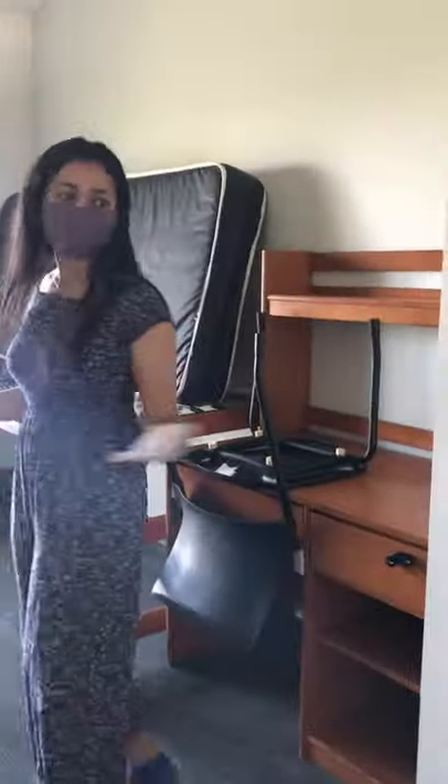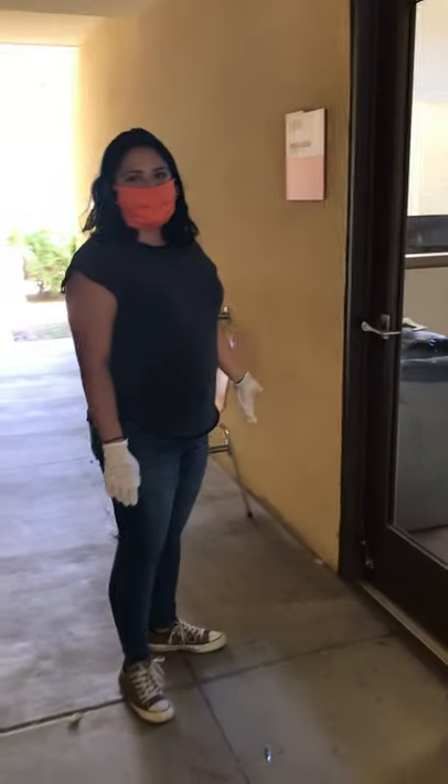This is the other room with the other two roommates that you'll have, and it's pretty much the same setup. So now we're going to go into one of the living room spaces.